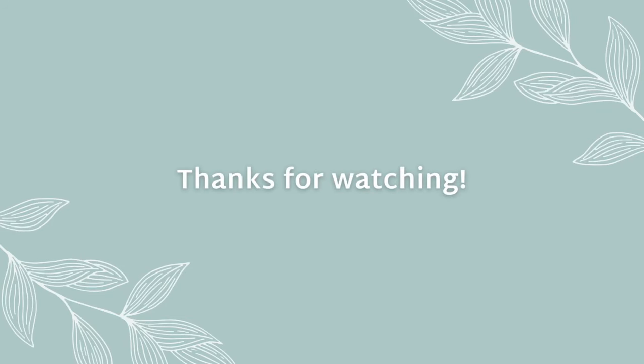That is the end of the video. I hope you guys enjoyed it and found it helpful. If you did, feel free to give it a thumbs up and subscribe to the channel, and I'll see you guys in the next video. Bye!